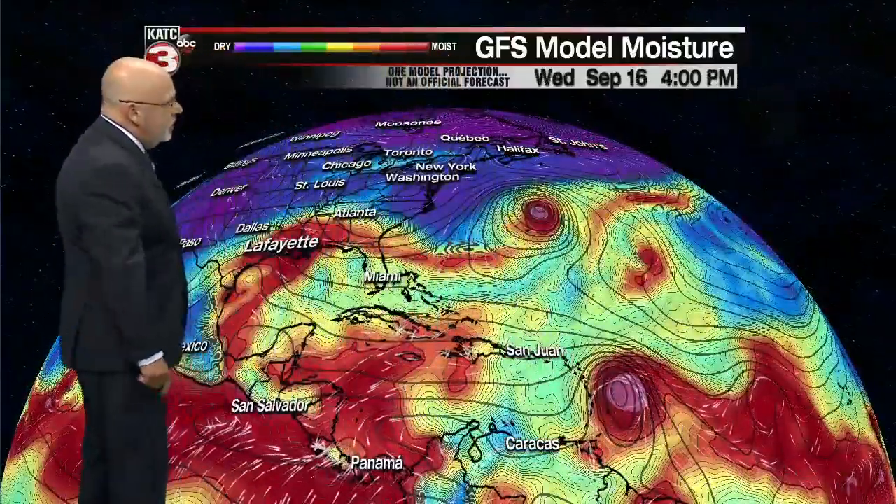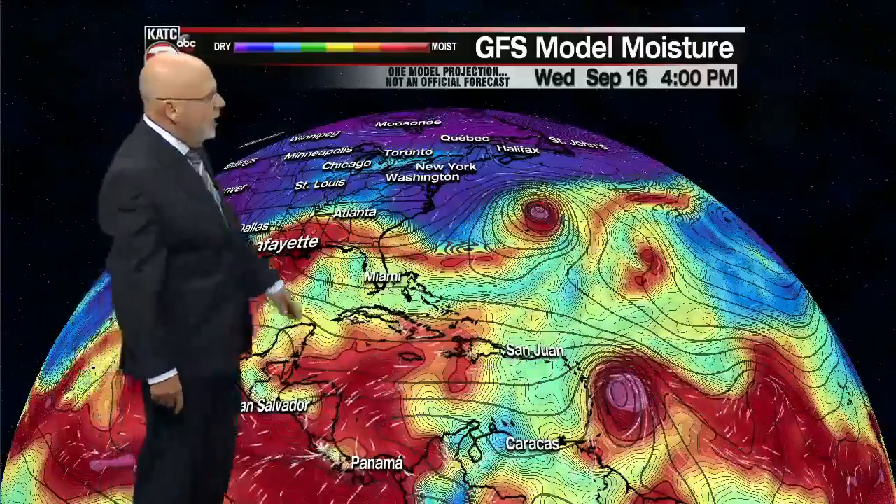So here's the GFS model — we showed you the euro earlier. There's Paulette and Rene moving out. Here's the tropical moisture moving across the Gulf of Mexico, and this is the wave that's coming off the African coast. That could be Sally, and that one certainly looks like it could be a pretty potent hurricane, not only for portions of the Caribbean, but most of the longer range models bring this system toward the Gulf of Mexico around say the 20th through the 24th. So we'll have to watch that one for sure.